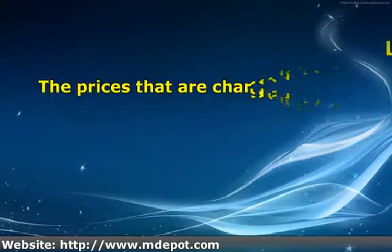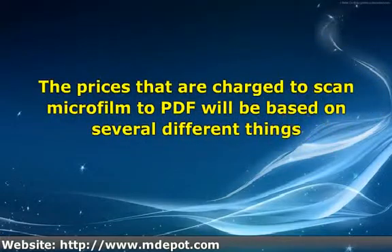The prices that are charged to scan microfilm to PDF will be based on several different things. One of the main issues will be the condition of the film and the readability of the images. If you are dealing with a reputable company either in person or online, they will usually offer to do a sample test for you to let you know what you can expect from the process. If they do not offer, request one and see how they respond.